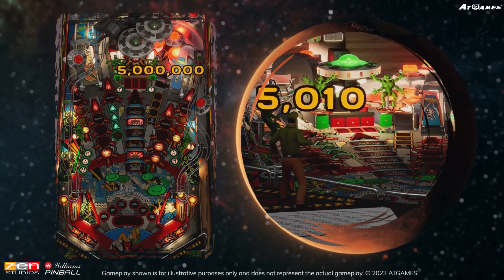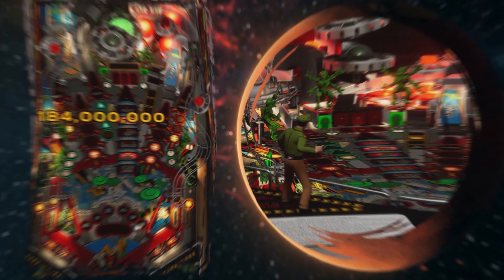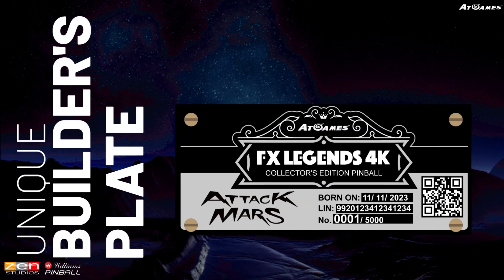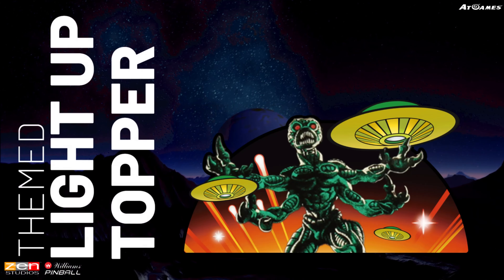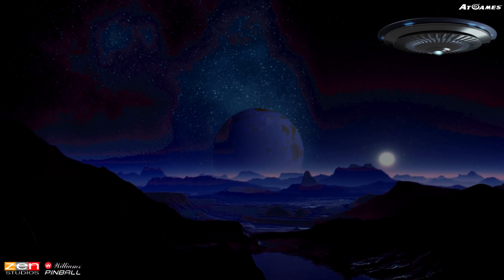The Martians are straightening — the tower of Beza theme, skin design, unique builder's plate, themed light-up topper, and custom speaker grills.